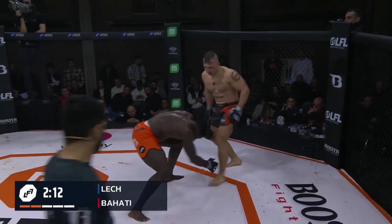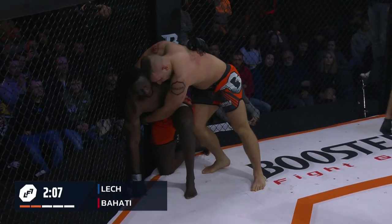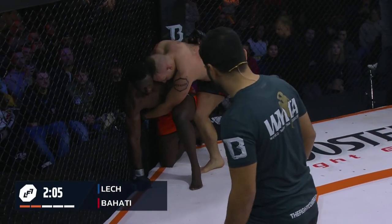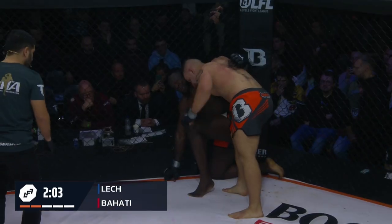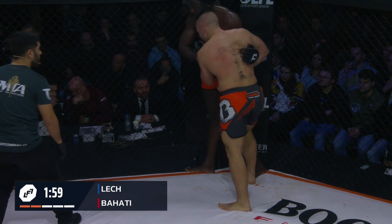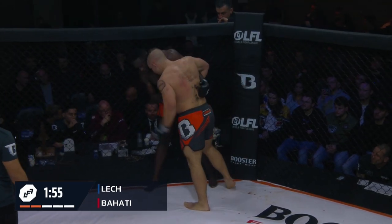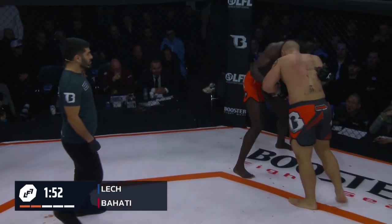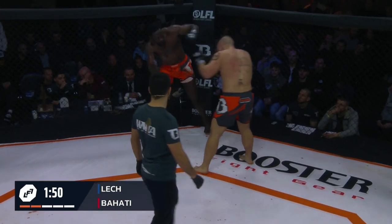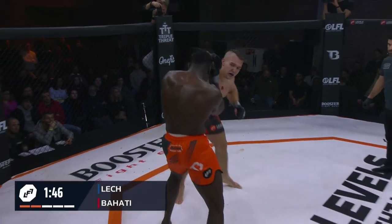Lech is really throwing some interesting things out there. Behati is having to edit his own game — he was going for a takedown, then it wasn't there, then he hesitated. Now his body's not quite doing what he wants it to do. It's a really terrible feeling when you're asking your body to do a thing and it's not really doing it because it's tired — and you're in a cage fight, and someone is attacking you.